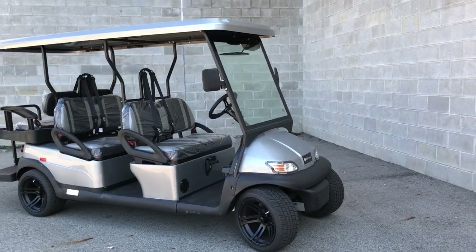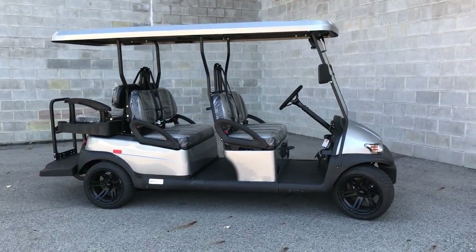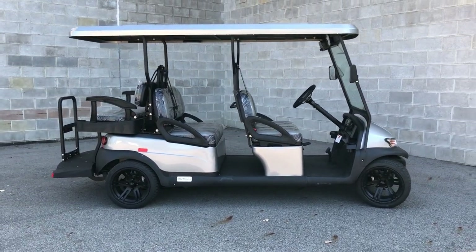All-aluminum frame, 48-volt battery, 40 miles of charge.